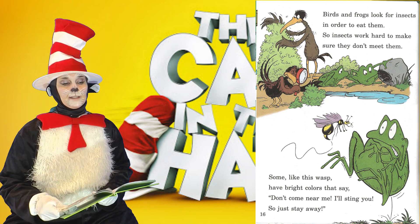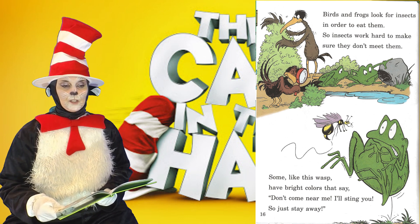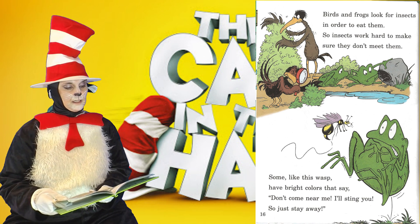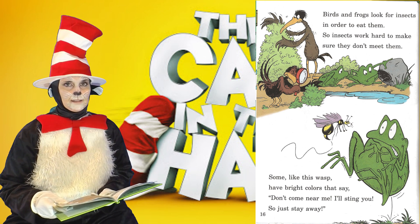Birds and frogs look for insects in order to eat them, so insects work hard to make sure they don't meet them. Some, like this wasp, have bright colors that say: don't come near me, I'll sting you, so just stay away.